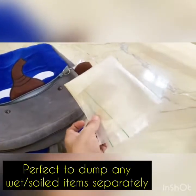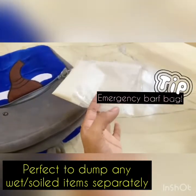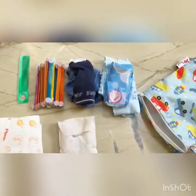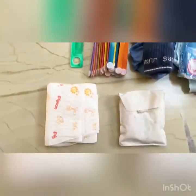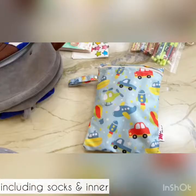I always tend to keep an empty Ziploc bag in here, one in my bag, and one even in the car. A couple of other must-haves that you don't necessarily have to pack in their backpack include disposable or silicone bibs, first aid, wet wipes, an extra pair of clothing, and a blanket.